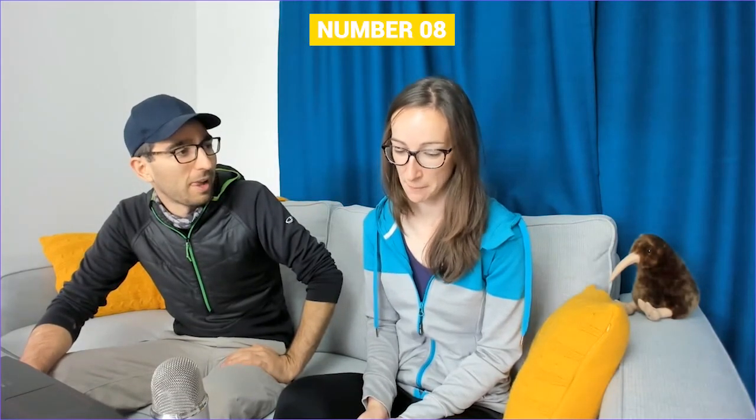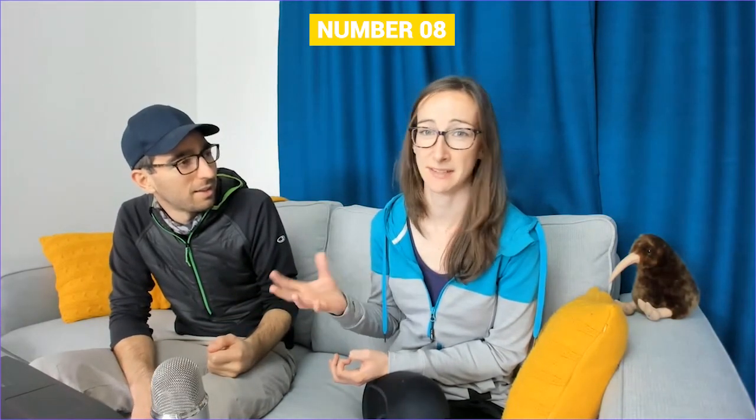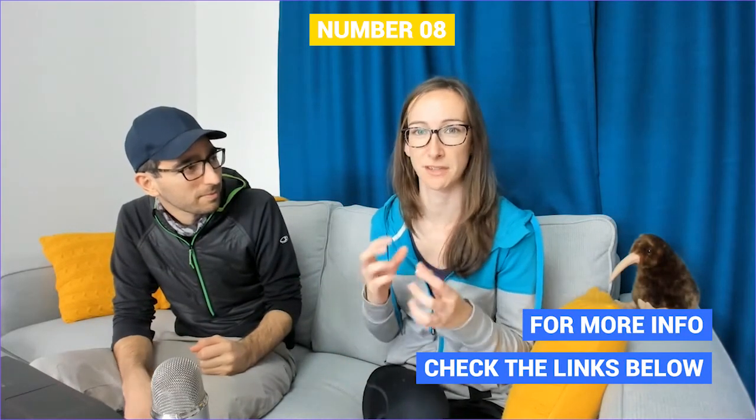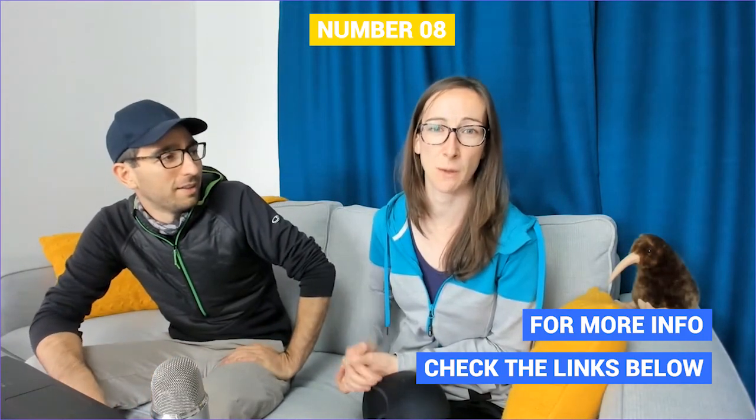Number eight on this list is: play a Kiwi-related board game. There are a lot of board games out there, from popular ones like Scrabble, which has a Kiwi version that includes Kiwi words like 'kia ora' or 'chur,' to Monopoly, which has an Auckland version and a New Zealand version. There are also some quiz games — one called Discovery, which is a Kiwi quiz with trivia cards about New Zealand, a good way to learn a little bit about New Zealand through playing a game.